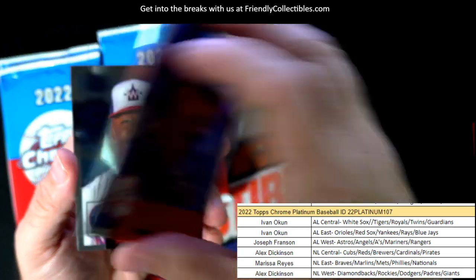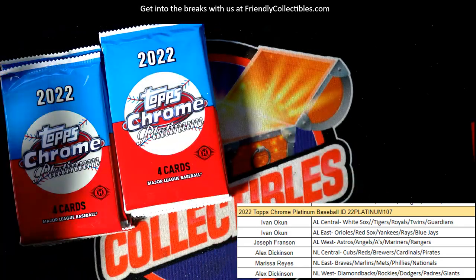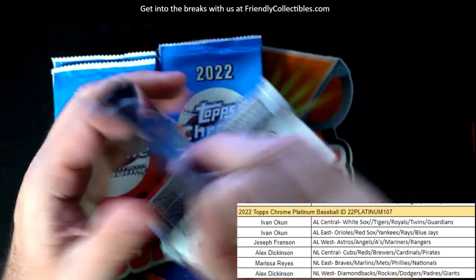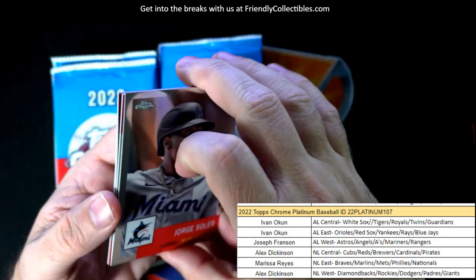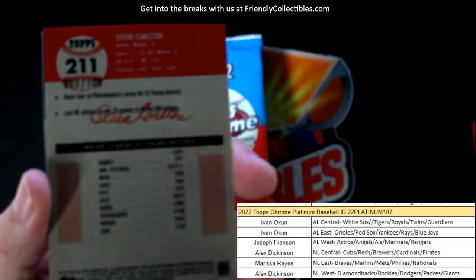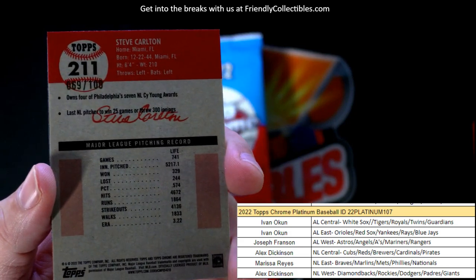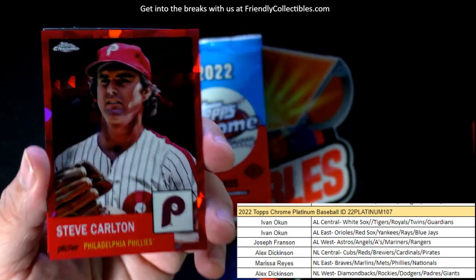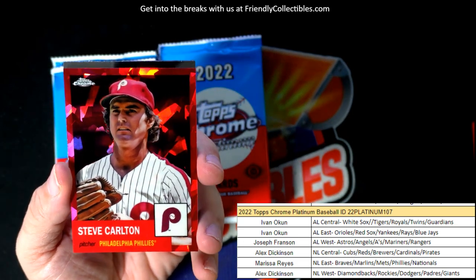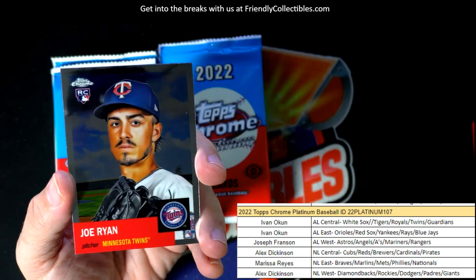Don Mattingly, Joe Morgan. Still looking for the auto in here. Another atomic refractor numbered to 100 — here it comes, it's 69 of 100, and it is a Steve Carlton atomic for the Phillies! Get a look at that, man — NL East, Marissa, coming out to you.